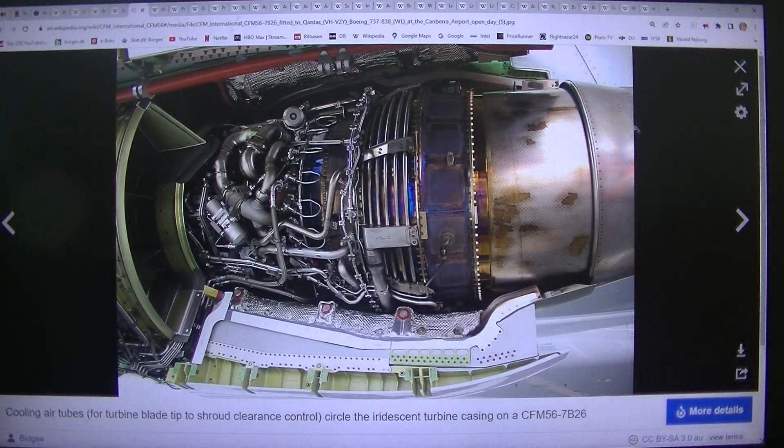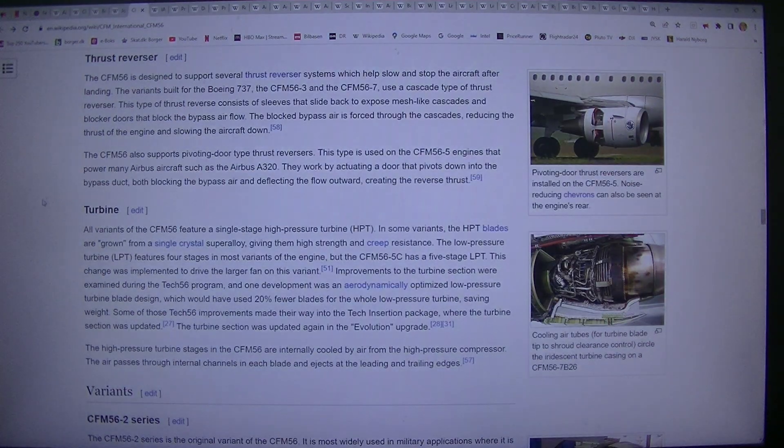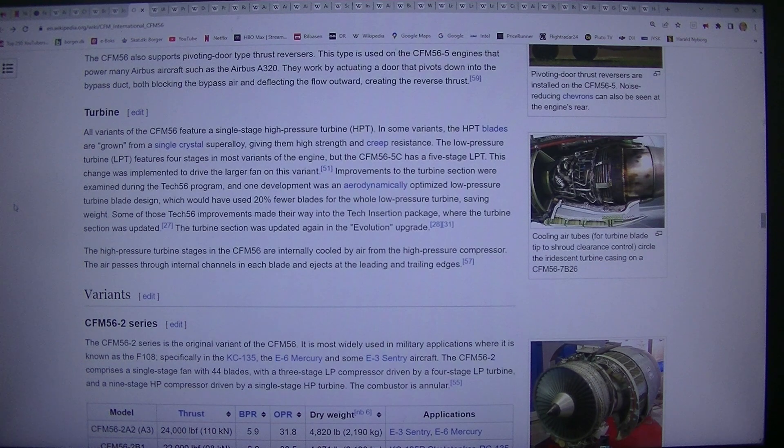Turbine: All variants of the CFM56 feature a single-stage high pressure turbine (HPT). In some variants, the HPT blades are grown from a single crystal superalloy, giving them high strength and creep resistance. The low pressure turbine (LPT) features four stages in most variants of the engine, but the CFM56-5C has a five-stage LPT. This change was implemented to drive the larger fan on this variant.